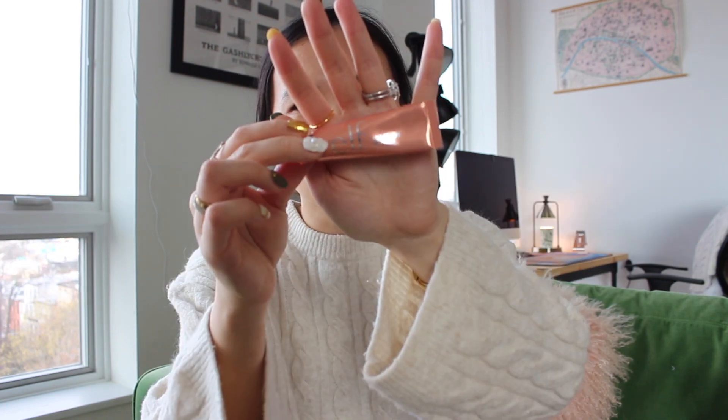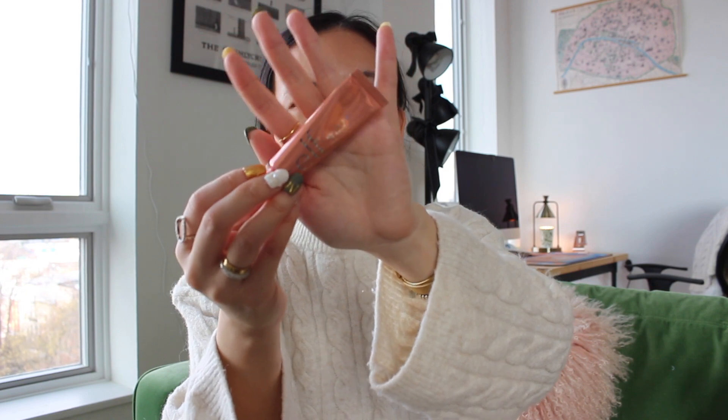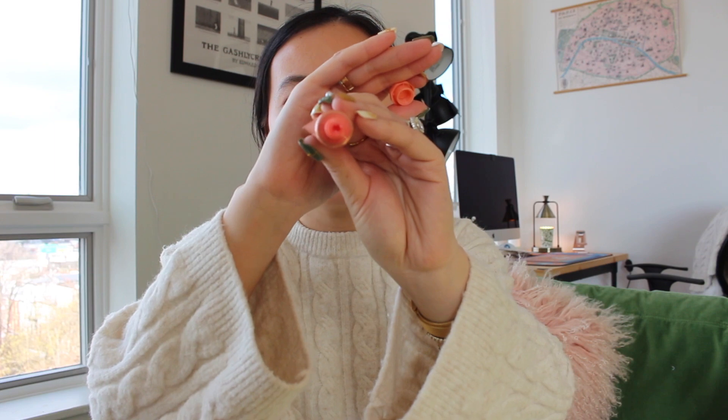Let's talk about some lip favorites. The ELF Ride or Die Lip Balm in Just Peachy — I love the packaging, it reminds me a bit of Glossier packaging, it looks really high quality, and it's like two or three dollars. Amazing price point, as with pretty much anything from ELF. What I love about this is it has a little bit of a tint and it actually works as a lip balm, because a lot of tinted lip balms have the tint but don't actually nourish your lips.